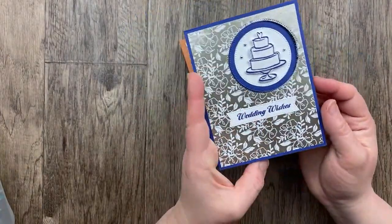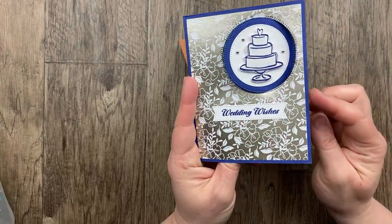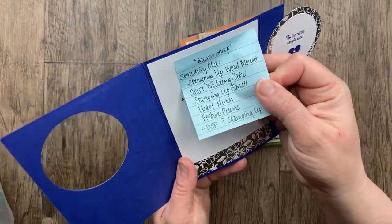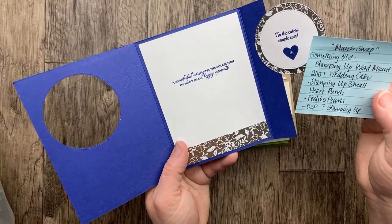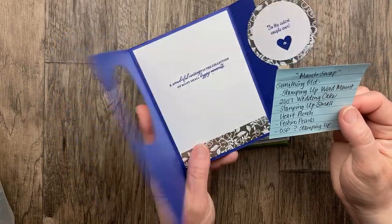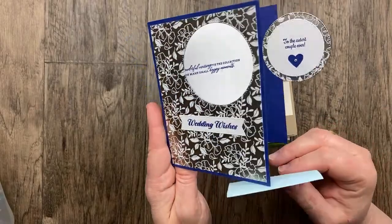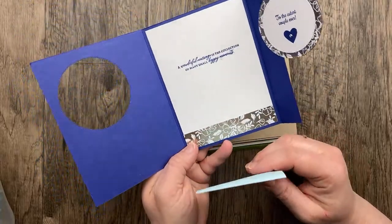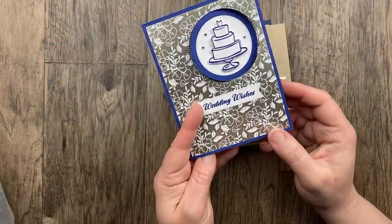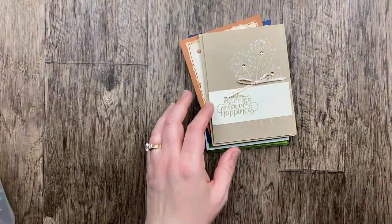Our next card is from Lana Alessna and she created this beautiful wedding card. I love this wedding wishes sentiment and the cake here. We've got Starry Sky as our card base and that color is going away — make sure you stock up on all your favorite retiring in-colors. The wedding cake stamp is from 2007! The sentiment reads 'A wonderful marriage is the collection of many small happy moments — to the cutest couple ever.' It would also make a great anniversary card. Beautiful mixing of some old and new there, Lana.